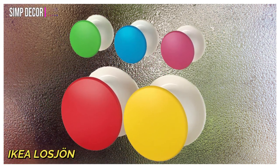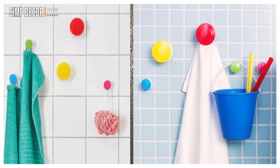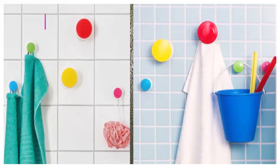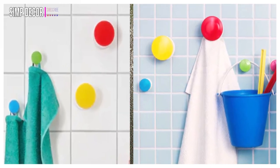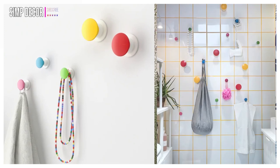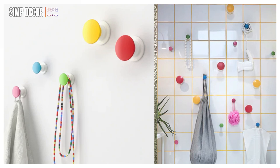14. IKEA Lost John Plastic Towel Hooks. This set of plastic hooks is easy to mount on the wall using self-adhesive backing or screws. IKEA recommends using the double-sided tape only on smooth surfaces; otherwise, you can use screws. The large hanger can hold 1 kg and the small one can hold 0.5 kg. They'll add a pop of color to your bathroom.